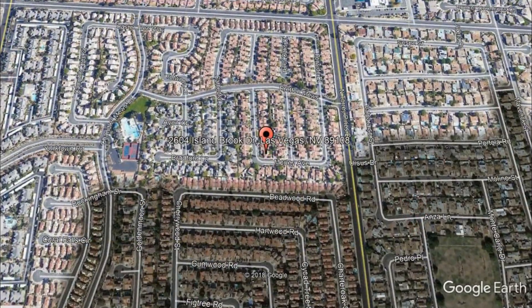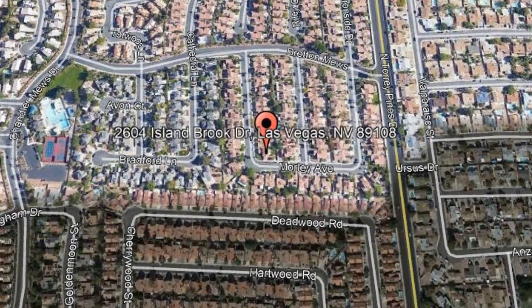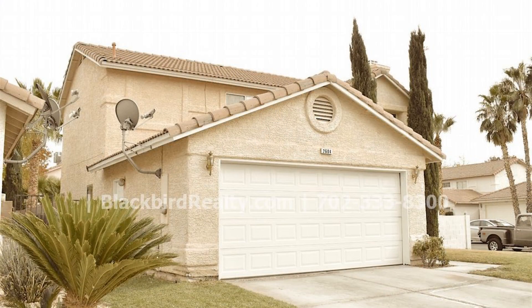2604 Island Brook Drive, Las Vegas, Nevada. This amazing three-bedroom, two-and-a-half bathroom home could be the best property for you.